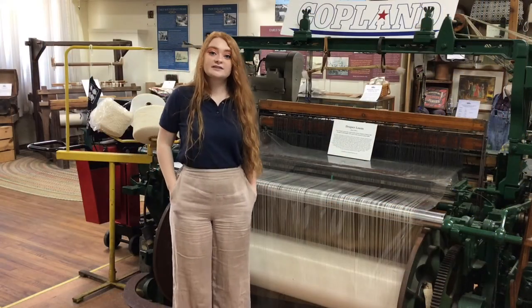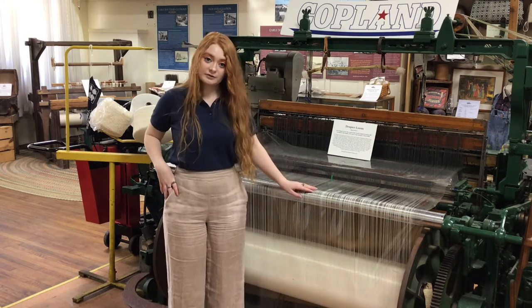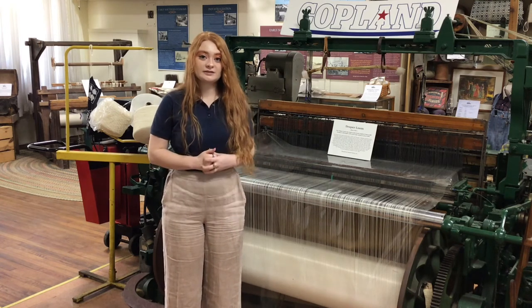Although hosiery may have been the next big thing in the textile industry, weaving never goes out of style. This is a Draper loom, which was manufactured in the 1960s and once wove fabrics in Copeland Mills in Burlington.